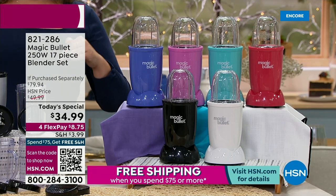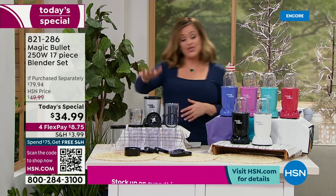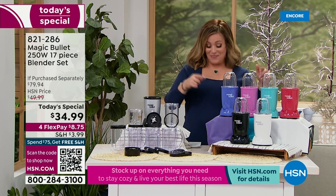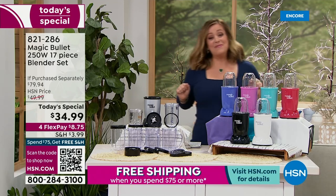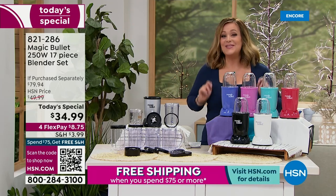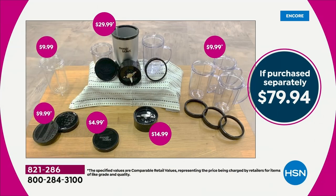Typically anywhere else or at any home store, you're going to find an 11-piece set and just the Magic Bullet in silver. But look at what HSN did today — you're getting the 17-piece mega bundle, the biggest bundle, and exclusive colors as well. This is a $79.95 value, and just the Magic Bullet alone with essentials is $29.99.